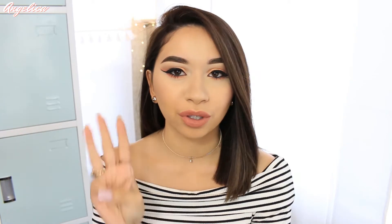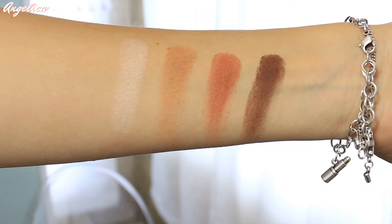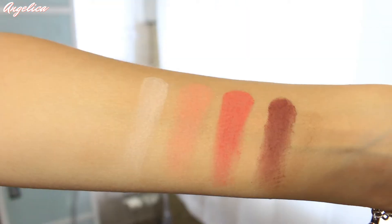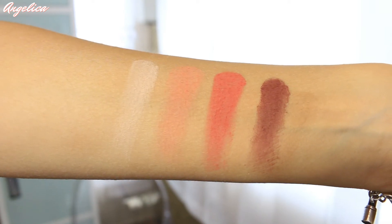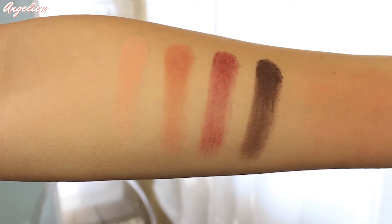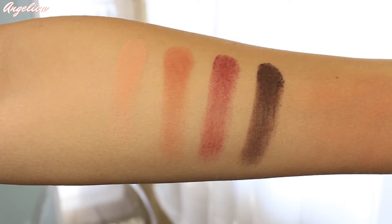Here are the swatches — I'm going to show you three rows from the top to the bottom. First row: Peach Merengue, Peach Tea, Peach Cobbler, and Peach Tarte. Second row: Peach Butter, Just Peachy, Peach Punch, and Just Ripe. Third row: Peaches and Cream, Fresh Picked, Peach Sangria, and Chocolate Dipped.